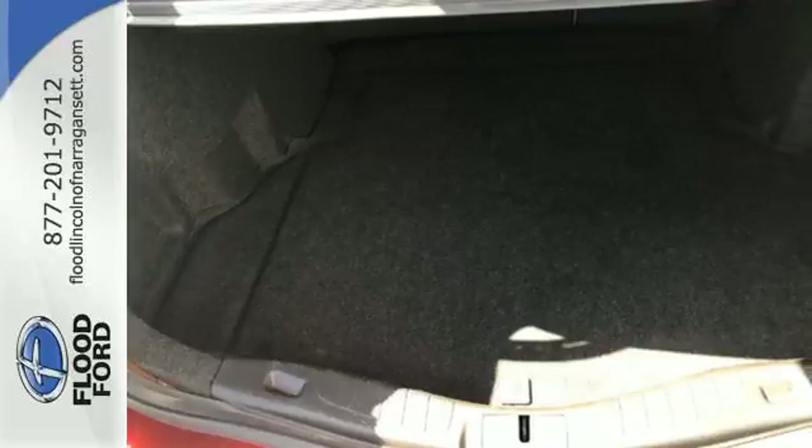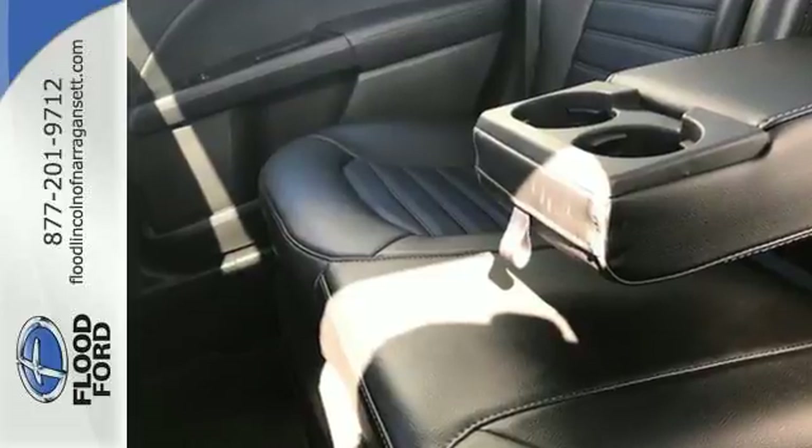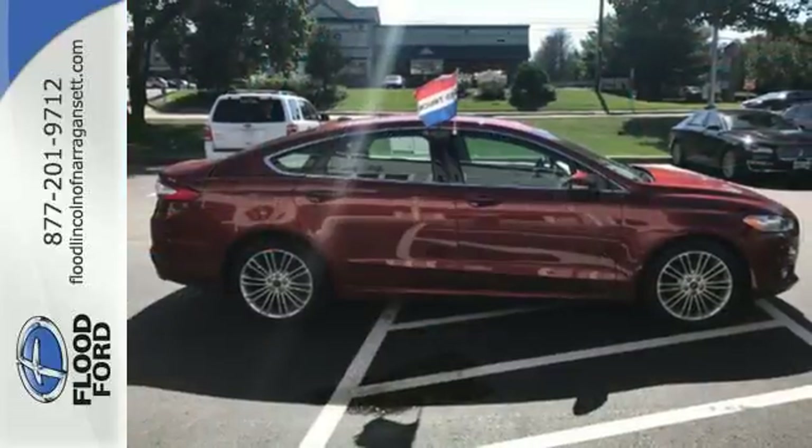Standard amenities include fully automatic headlights, a low-tire pressure warning, keyless entry, multiple airbags, and stability and traction control. It's been given top marks in safety and overall crash protection, so you can rest easy.